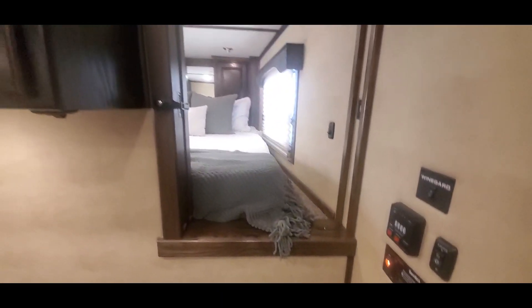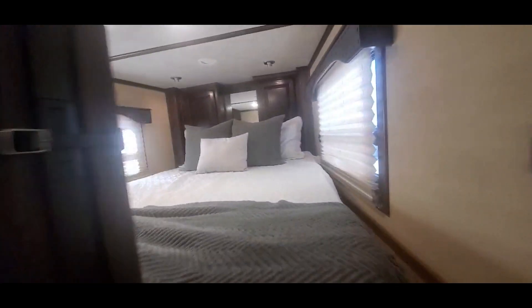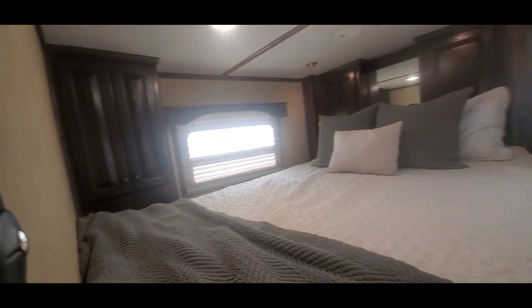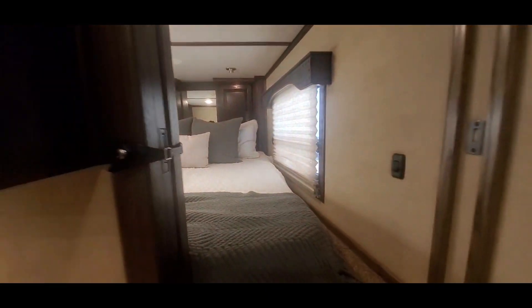Got your privacy wall with your pocket door here. It is prepped for a television set in there.